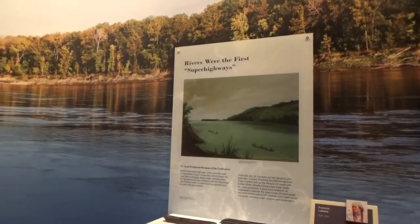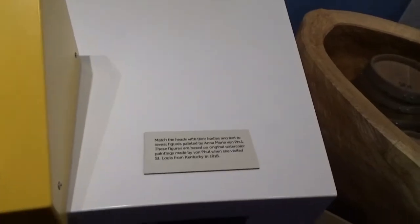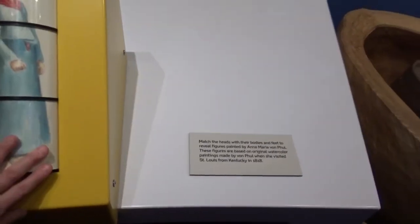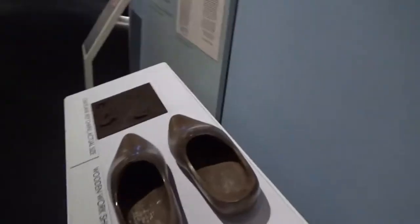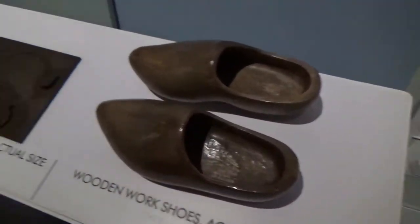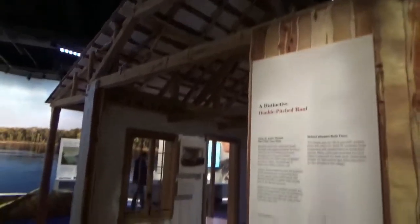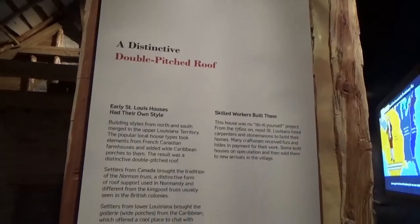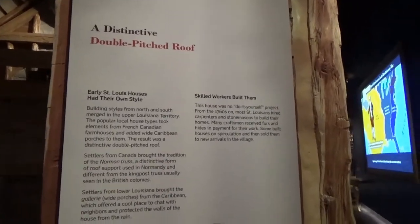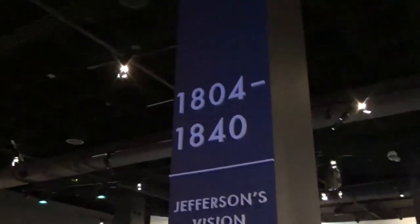They have little things for kids to do here — like matching heads with their bodies and feet to reveal figures painted by Anna Marie Von Poole. People came to St. Louis from around the world. There are wooden work shoes on display, actual size. There's also a double-pitched roof house — the early St. Louis houses had their own style, built by skilled carpenters and stonemasons. Many craftsmen received furs and hides in payment for their work.